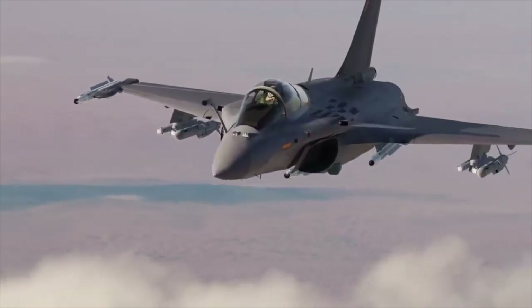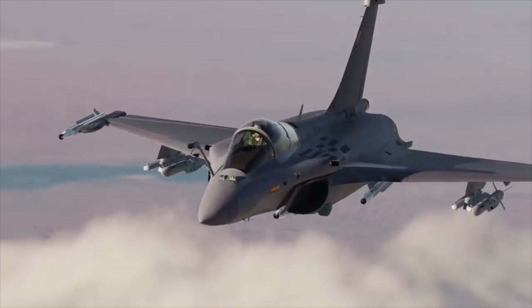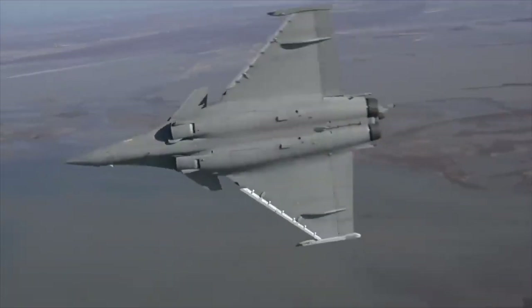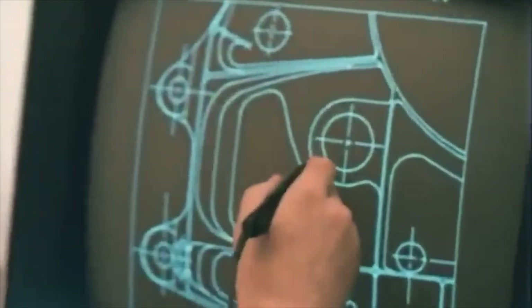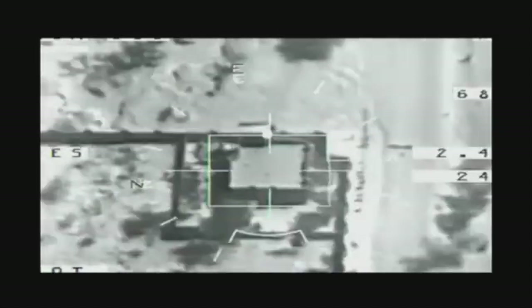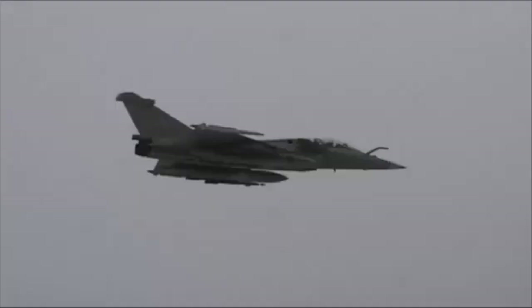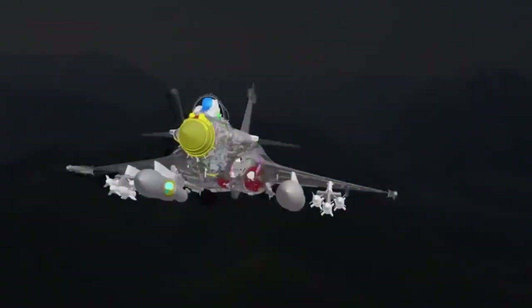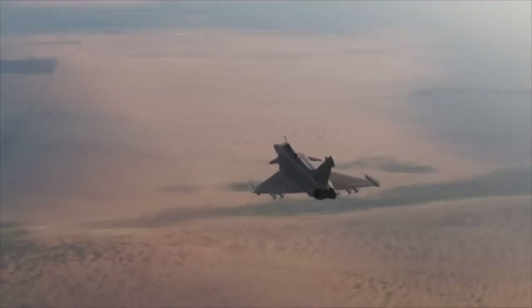Today, we peel back the layers to reveal what makes this aircraft so formidable. The story of the Rafale begins in the 1970s — France needed a fighter that could do it all: air superiority, precision ground attacks, reconnaissance, and even nuclear deterrence. The concept was called the Omni-Roll Fighter, but turning this vision into reality was no simple task.